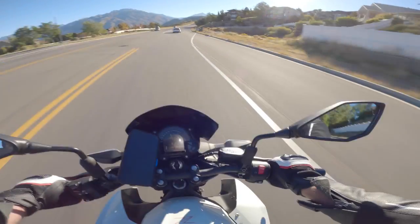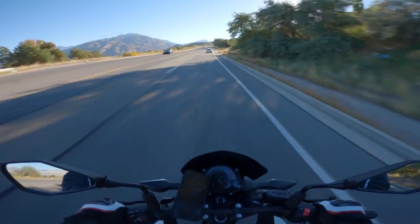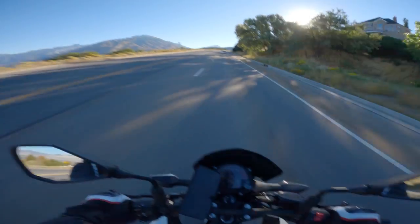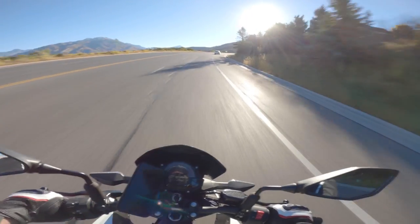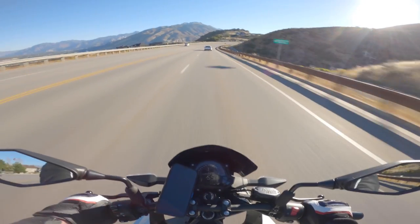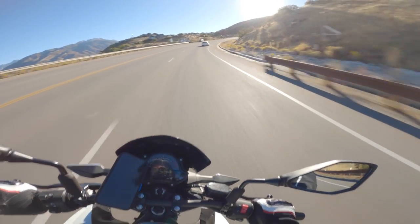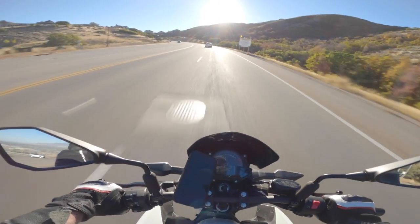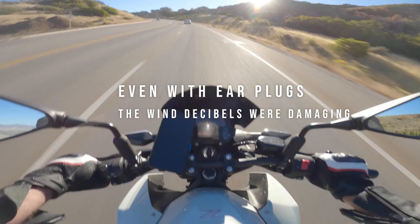We've got beautiful fall colors up in the mountains, really nice right now. Before I had the HJC I-10, and man, that thing was just brutal as far as noise — wind noise, just unbearable above like 45 miles an hour. It was unbearable.